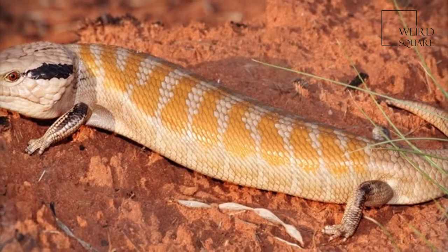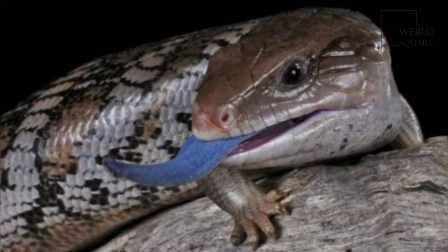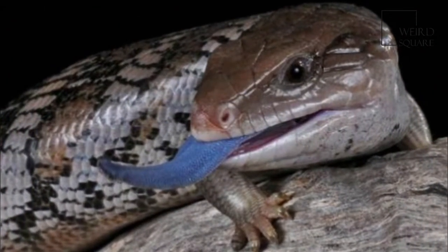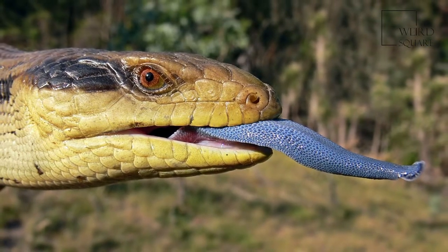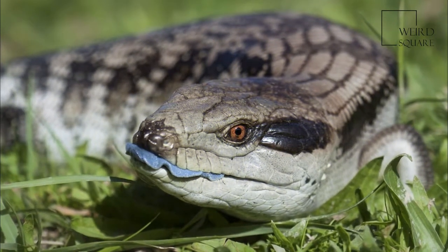Blue-tongued lizards are popular as pets and can live up to 30 years in captivity. They give birth to live young, between 6 and a record 20 per litter. The young consume the egg sack immediately after birth and resemble the adult form closely.